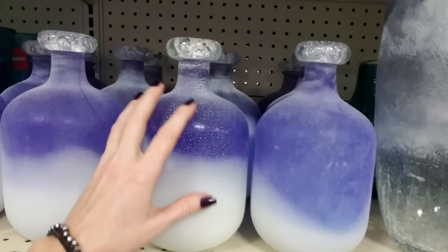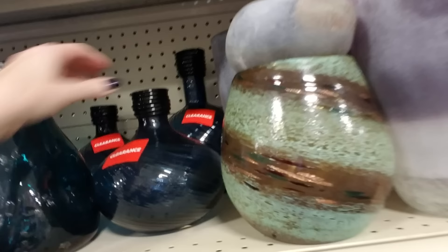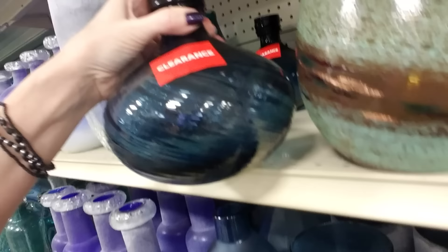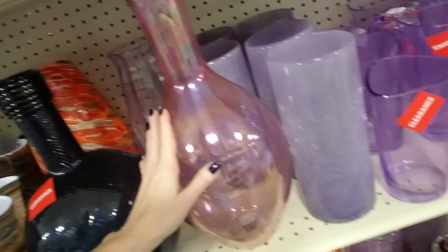These look like bowling balls kind of — big round things. This one's on clearance, it's dark blue. Regular price is $17.99 — that's a bit much. It's hard for me because I see stuff like this at Goodwill for two or three dollars, so it's hard for me to pay full price.